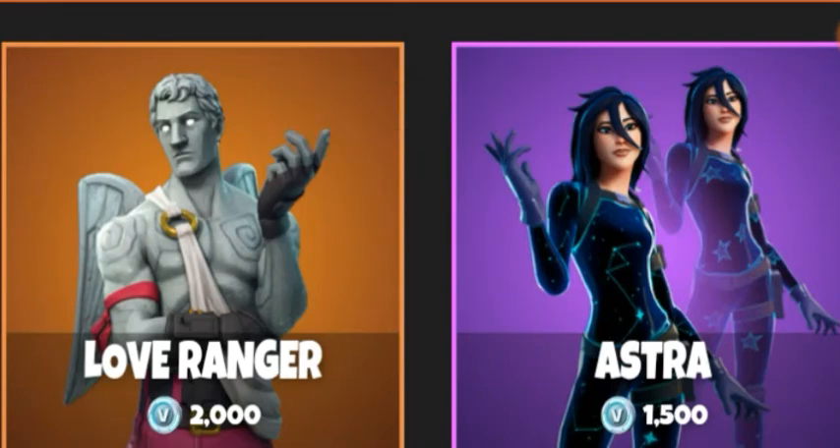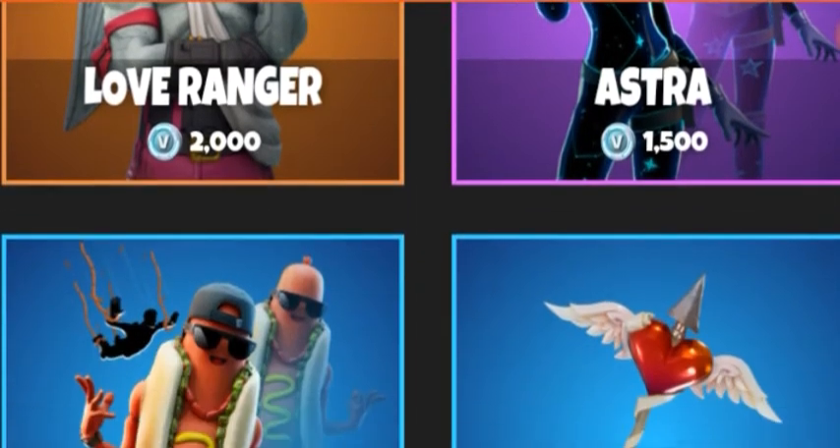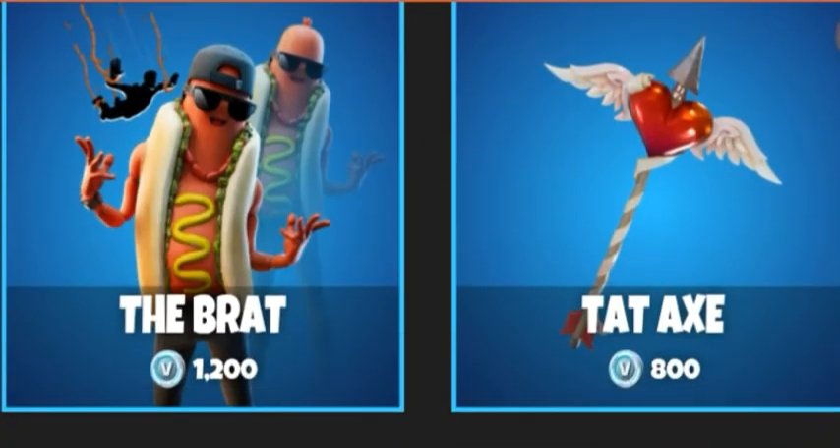Today I'm going to be talking about the item shop for August 12th. We have the Love Ranger for 1200 V-Bucks, which is a legendary skin. We have Astra, which came out last season in Chapter 2 Season 2, and it's a rare skin for 1500. We have the Brat for 1200 — it comes with two styles and a contrail, which is a pretty good deal, and that's a rare skin.